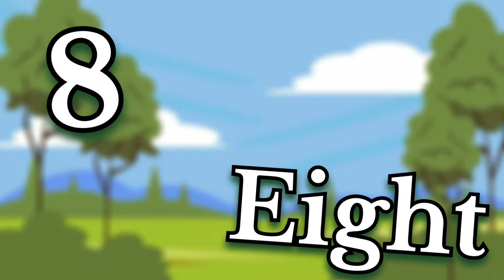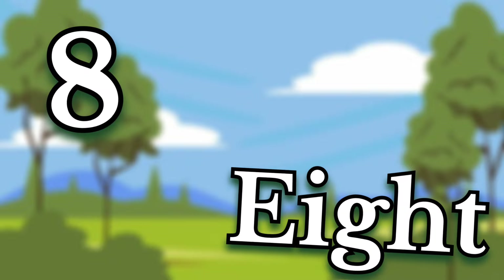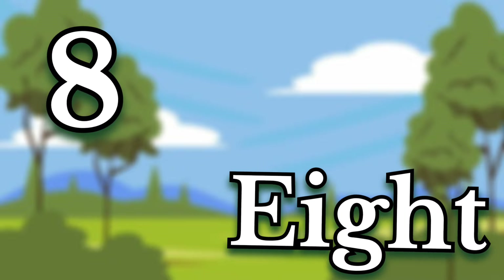Eight. Children, this number is eight. Say it again. Eight.